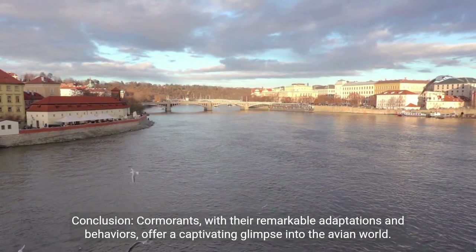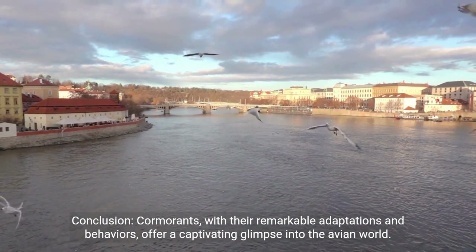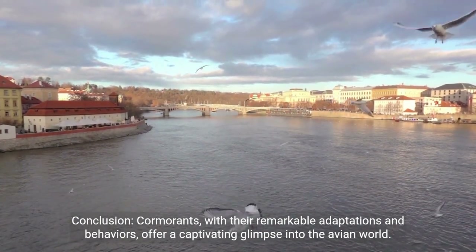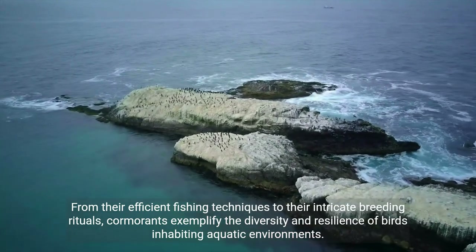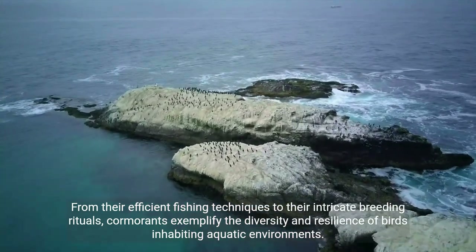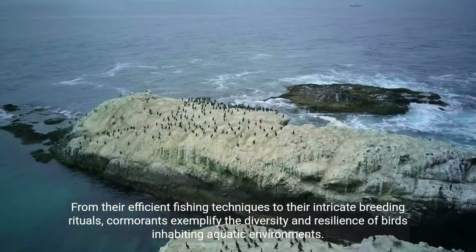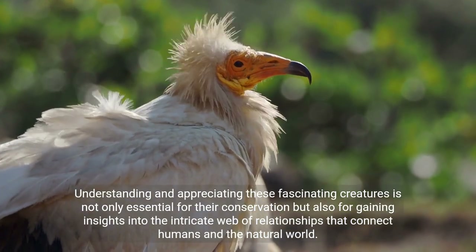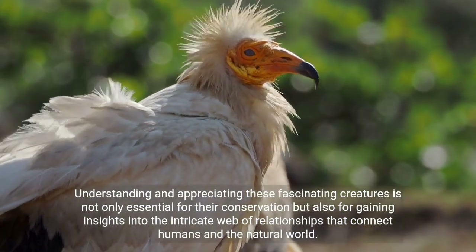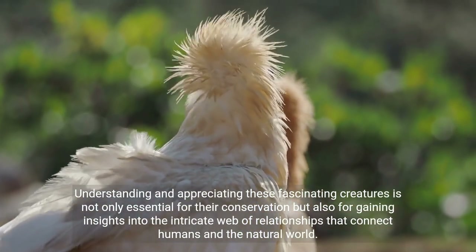Conclusion. Cormorants, with their remarkable adaptations and behaviors, offer a captivating glimpse into the avian world. From their efficient fishing techniques to their intricate breeding rituals, cormorants exemplify the diversity and resilience of birds inhabiting aquatic environments. Understanding and appreciating these fascinating creatures is not only essential for their conservation but also for gaining insights into the intricate web of relationships that connect humans and the natural world.